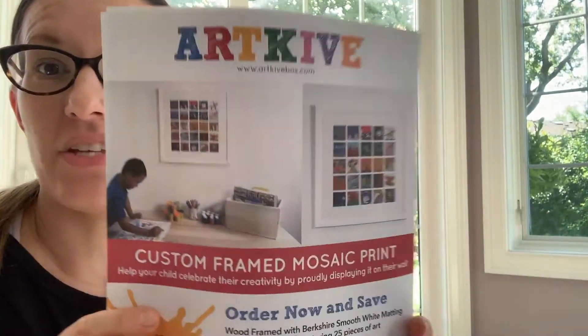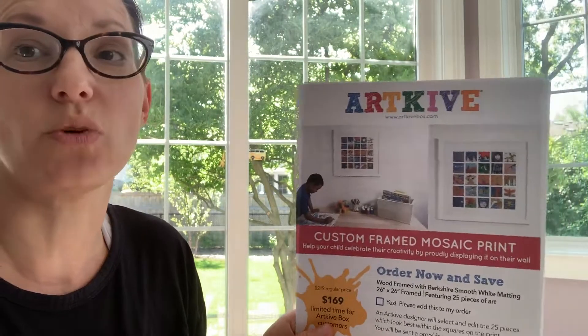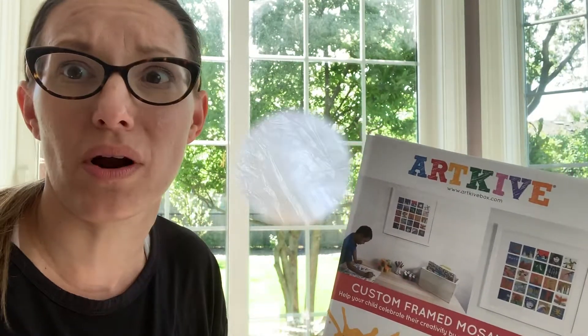Another fun option is creating a mosaic. Is that not adorable? One of the Art Pop creatives will select 25 pieces of art and turn it into a super cute picture like this. I love it! It's adorable!